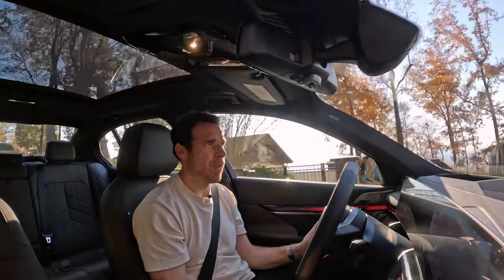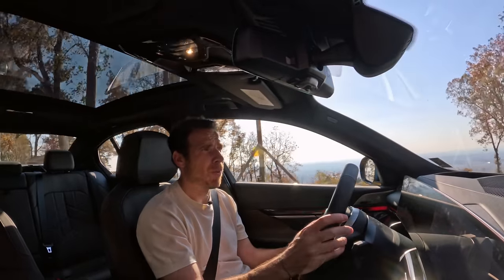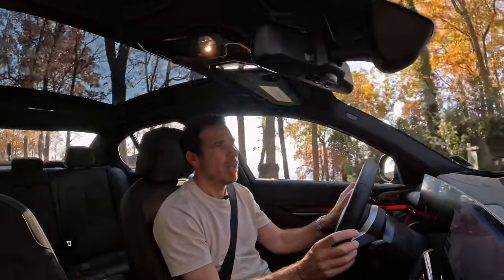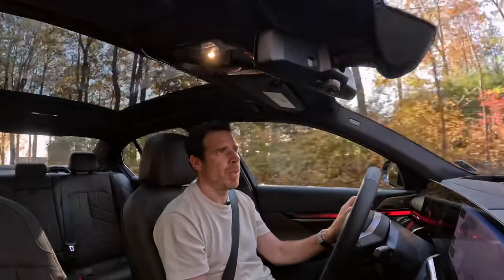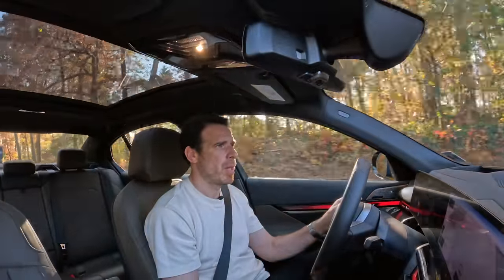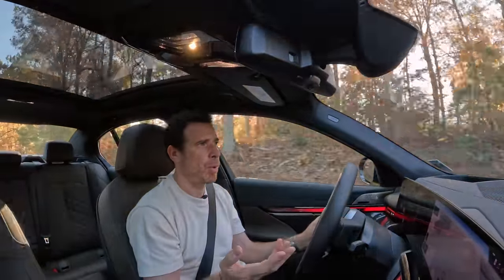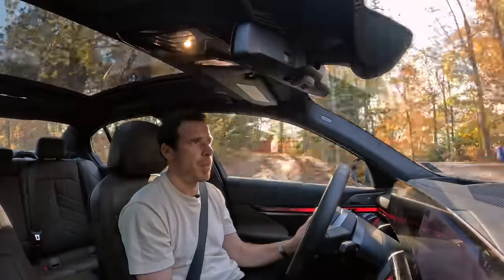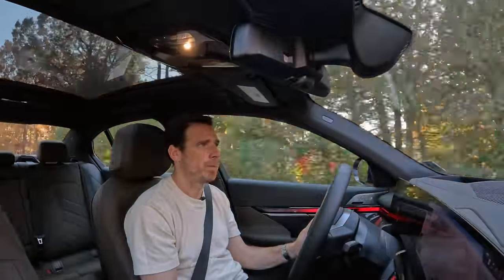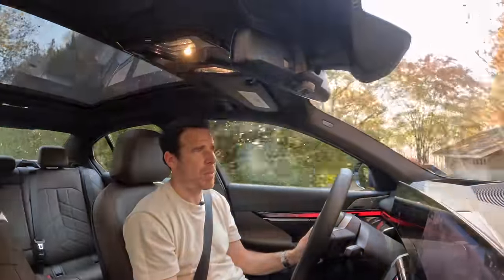Of course, I have yet to drive the 540i. There is also a 550xe, which is the plug-in hybrid version — a six-cylinder with the electric motor combined. I'll have a chance to drive that and see how it compares. I've spent so much time with the i5 lately, so I'll be able to give you a more educated answer at that time.